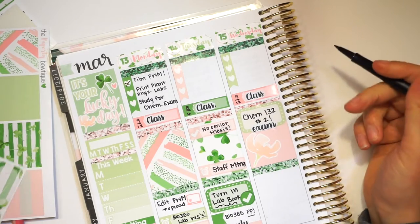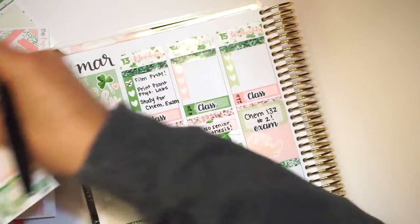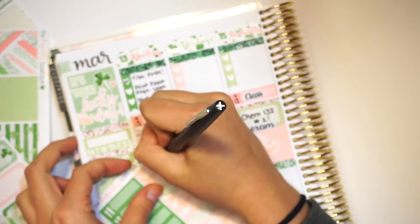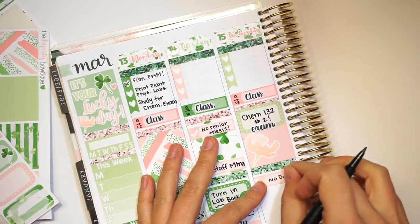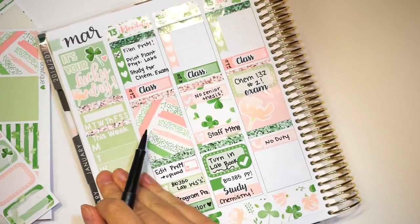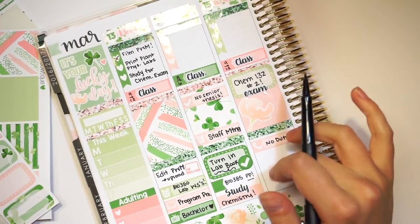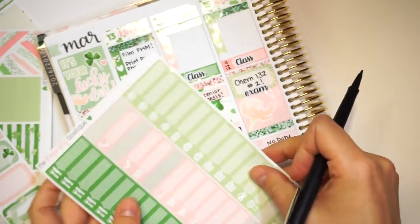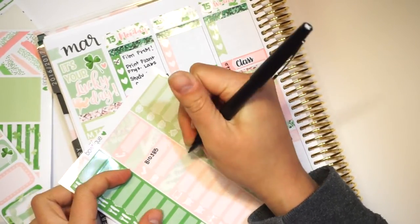So I don't have duty this day, but I do need to study. I'm going to write 'no duty' because I need to remind myself. But I do have a presentation this day. I need to highlight that somehow. I have so many things due this week, you guys — it's the week before spring break.